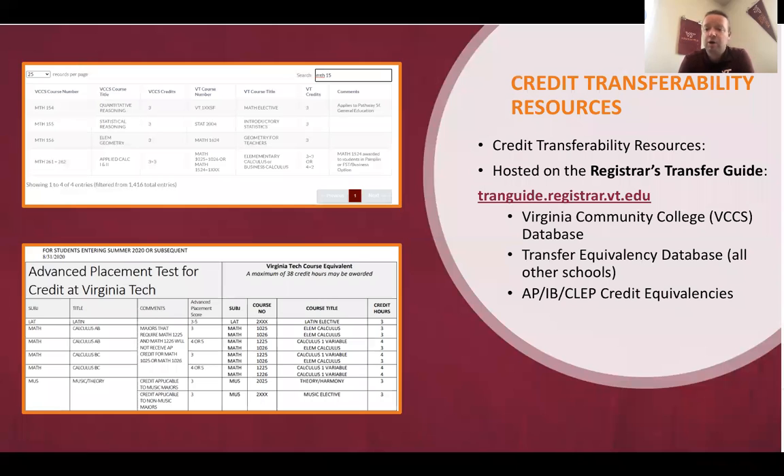We also have what we call our transfer guide. This has great information on how courses from Broward College are going to transfer to Virginia Tech. You can go to that website, find your college, type in the courses you've taken, and verify how they will transfer over. Virginia Tech is relatively friendly when it comes to transferring — most courses you are taking at Broward are going to transfer over. We also award credit for AP courses and IBs taken in high school.